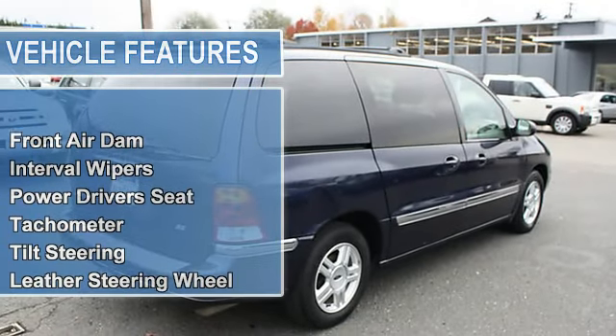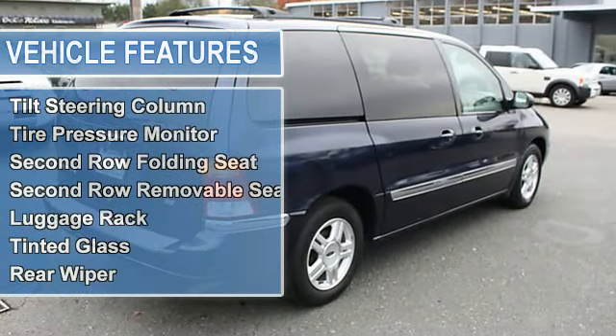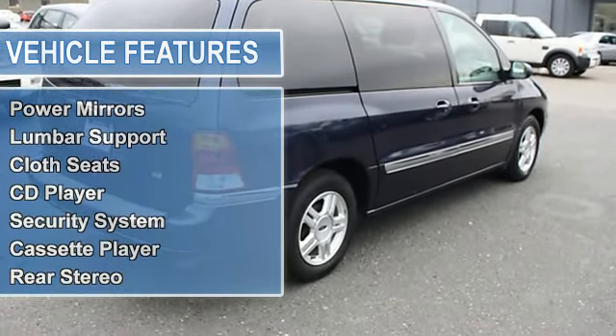Tachometer, Tilt Steering, Leather Steering Wheel, Rear Window Defogger, Child Safety Door Locks, Driver Airbag, Passenger Airbag, Tilt Steering Column.